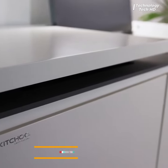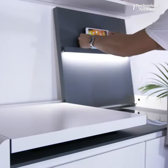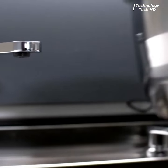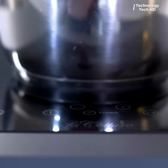Discover a culinary revolution with Kichu K6 Compact Kitchens, where form meets function in a design like no other. These compact kitchens are ingeniously engineered to maximize efficiency without compromising on aesthetics.